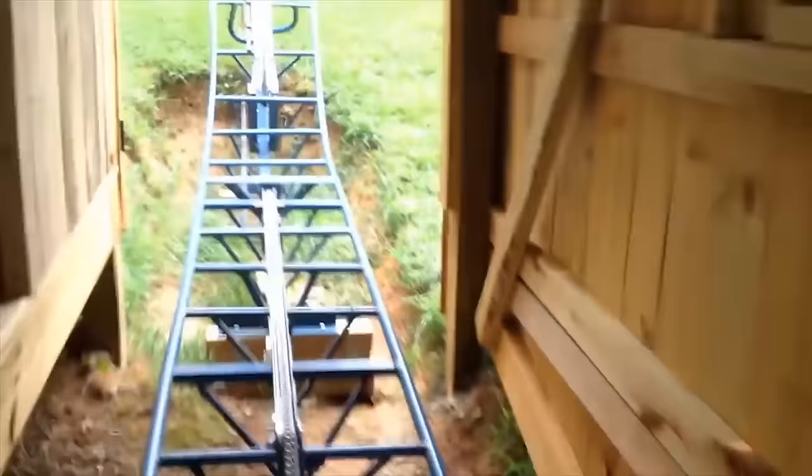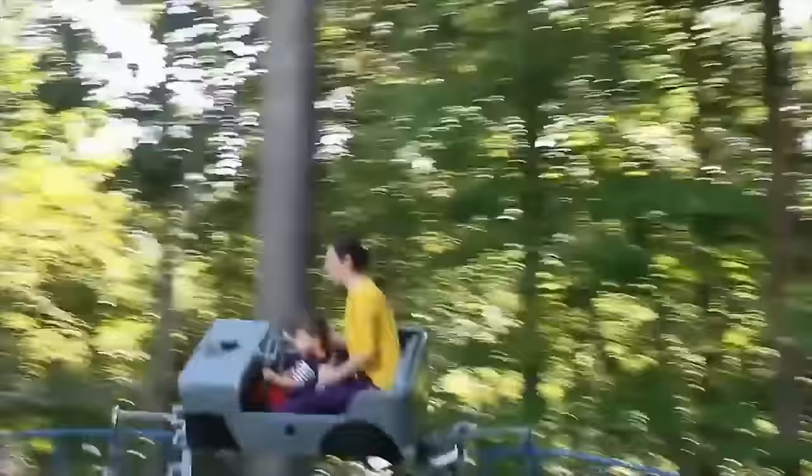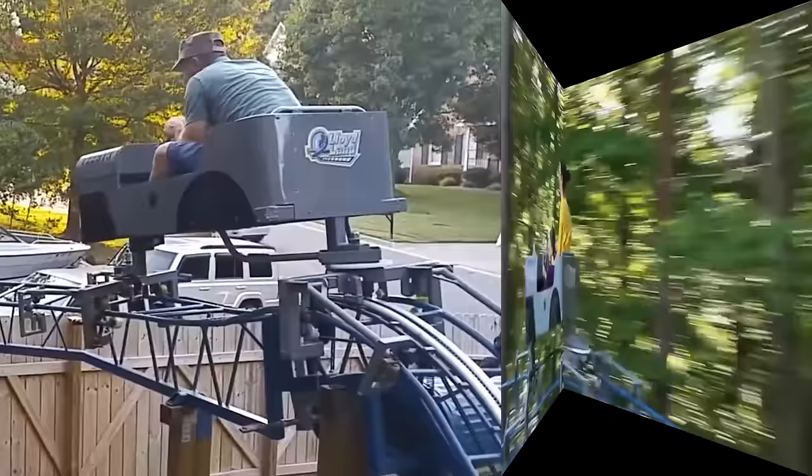Shannon Lloyd decided to build a roller coaster in the backyard and created this artwork over the course of one year and ten months. It is built with wooden support and a 150-foot long metal track. The car, which looks like a jeep, is pulled by an electrical chain and can fit one adult and one child — definitely making this one of the most fun rides on our list.